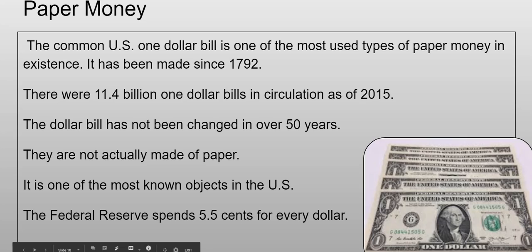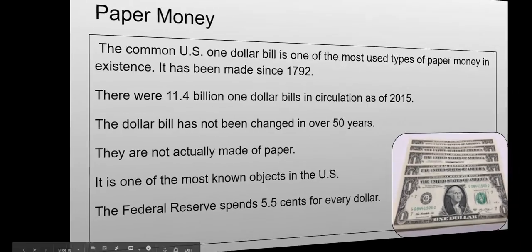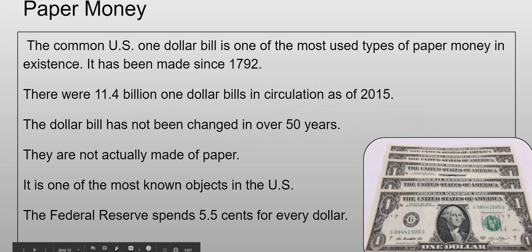The last change made to the dollar was the words 'In God We Trust,' which was only added until about 1963. They're not actually made of paper — they're made of a certain material. They're one of the most known objects in the US. The Federal Reserve spends about 5.5 cents for every dollar they make, so they make a profit.